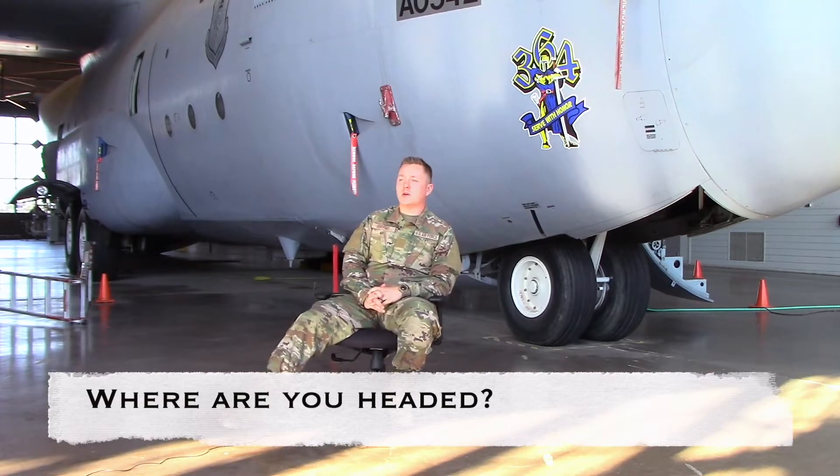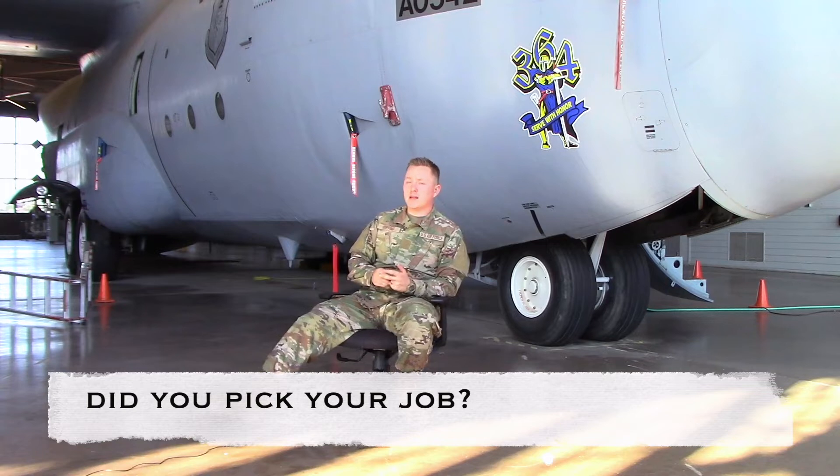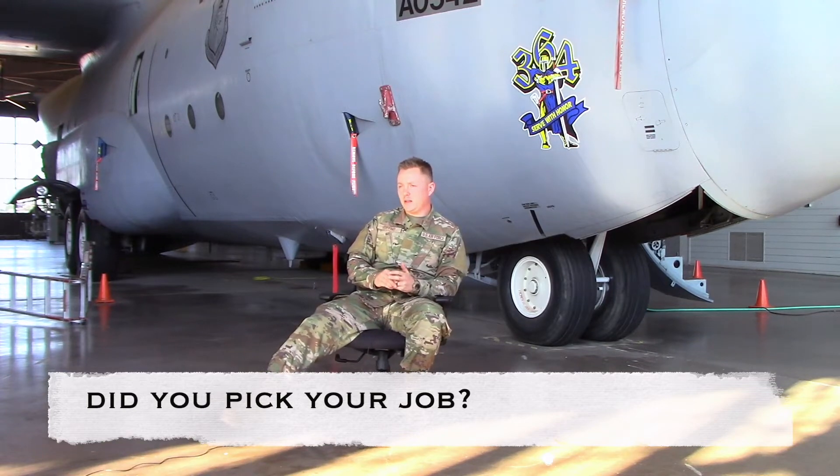I'm PCSing to McGuire Air Force Base up in New Jersey, and I will be in the 605 Maintenance Squadron working on the refuelers. Hydro was, I believe, number three on my list of chosen AFSCs.